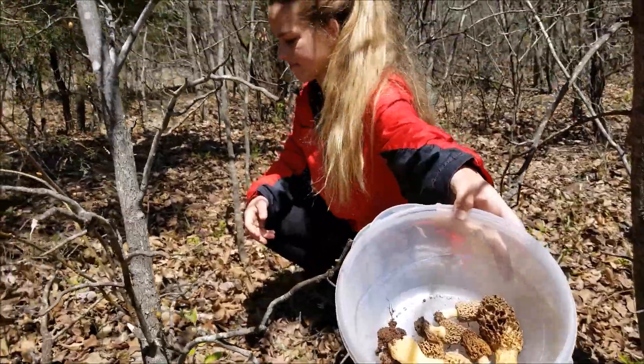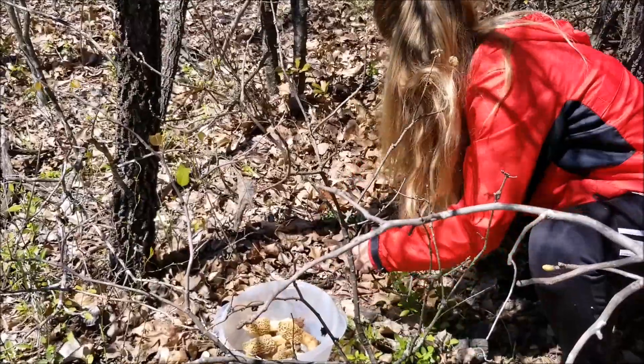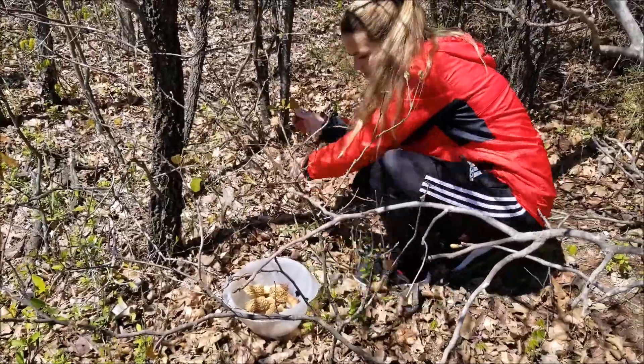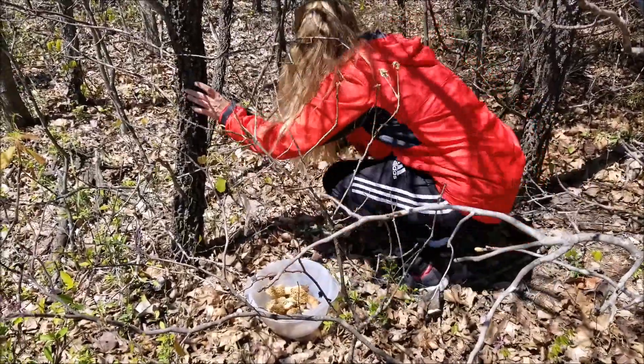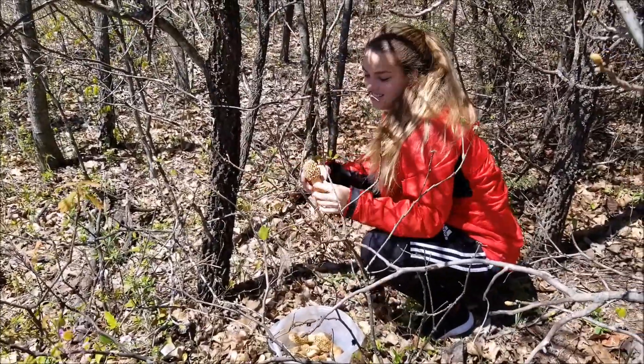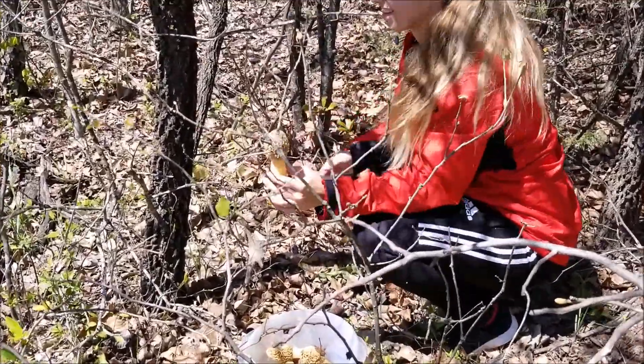Oh man, those do look good. I think these are nicer than the ones we found a couple weeks ago. They are cleaner. Oh my gosh. What do you got? Oh man, that is really nice.